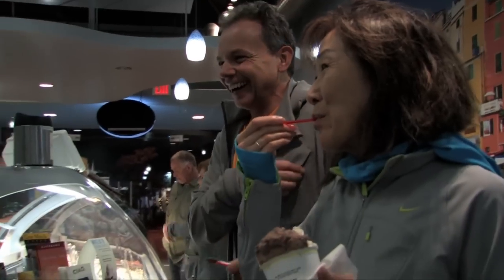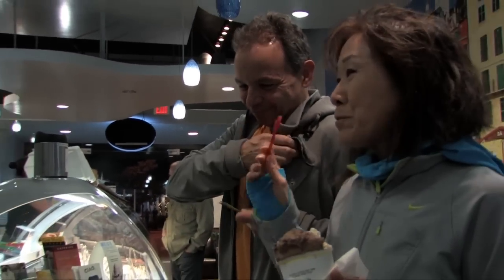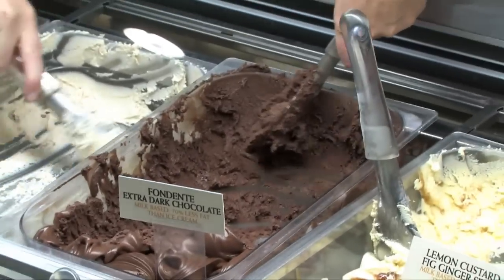Since we've been open since 2008, we've gotten to really know our customers — their names, their families' names, their kids' names, their dogs' names. They like to share their lives with us, just like we share their favorite dessert with them.